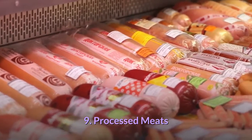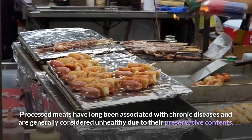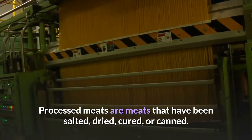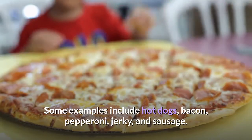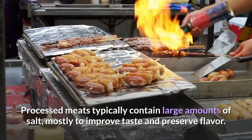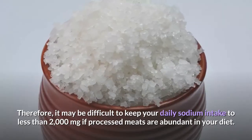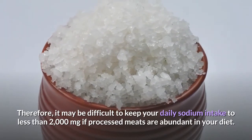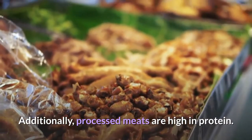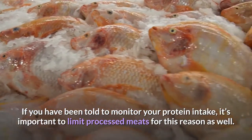9. Processed Meats. Processed meats have long been associated with chronic diseases and are generally considered unhealthy due to their preservative contents. Processed meats are meats that have been salted, dried, cured, or canned. Some examples include hot dogs, bacon, pepperoni, jerky, and sausage. Processed meats typically contain large amounts of salt, mostly to improve taste and preserve flavor. Therefore, it may be difficult to keep your daily sodium intake to less than 2,000 milligrams if processed meats are abundant in your diet. Additionally, processed meats are high in protein, so it's important to limit them if you have been told to monitor your protein intake.